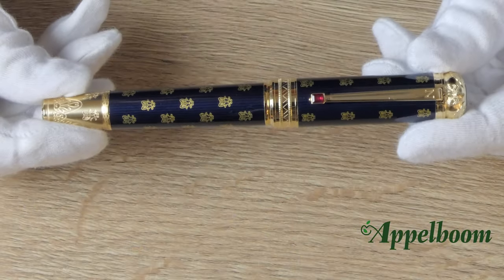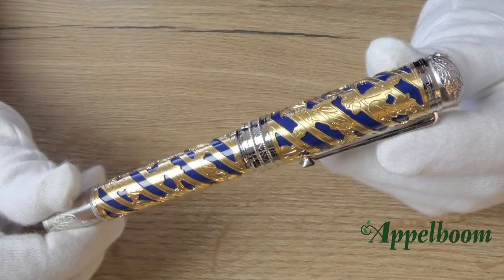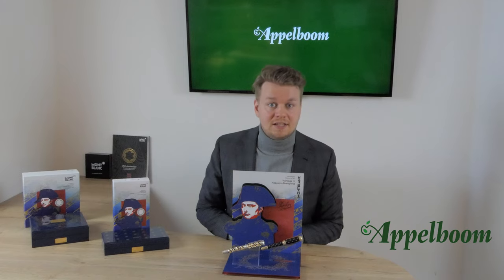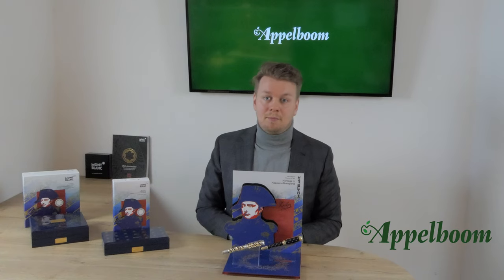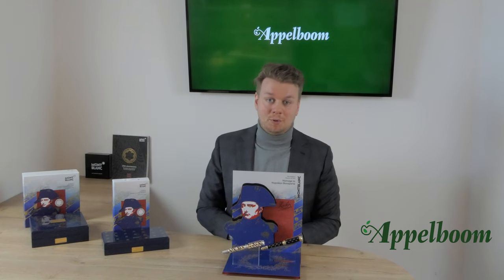The Patron of Art 2021 is available in several editions — you see here the 4810 limited edition and the 888 limited edition. 4810 is a number that features very often on Mont Blanc products; it is a reference to the height in meters of Mont Blanc mountain, the highest mountain in Europe. The number 888 is based on the number 8, which is a lucky number in Asia, so with the number 888 you have triple luck.